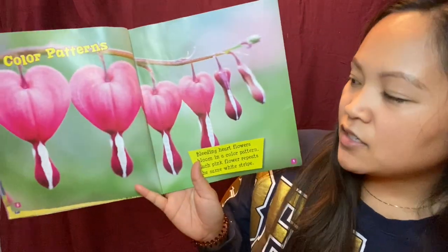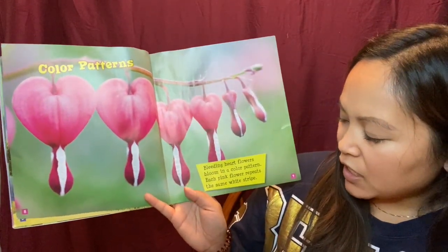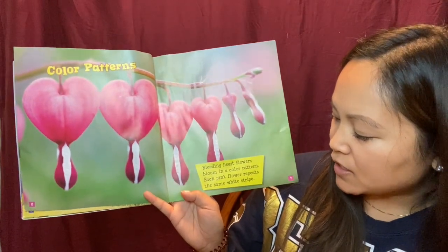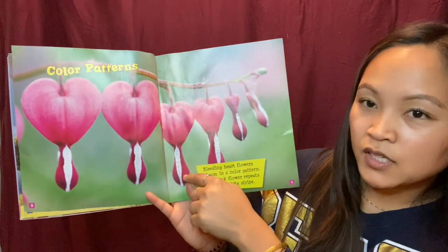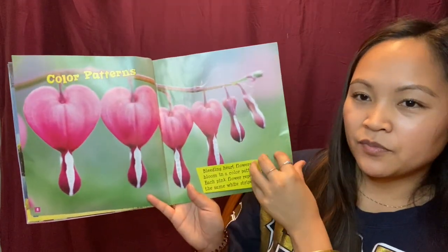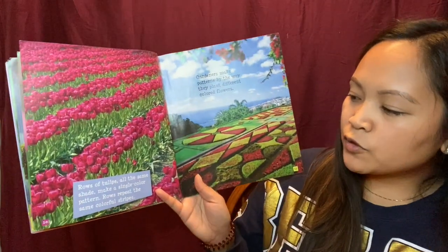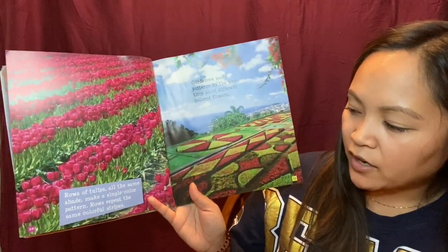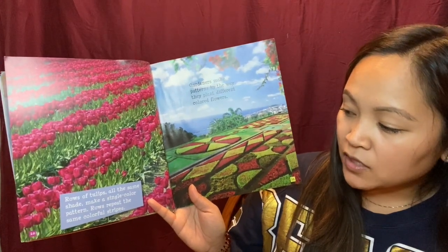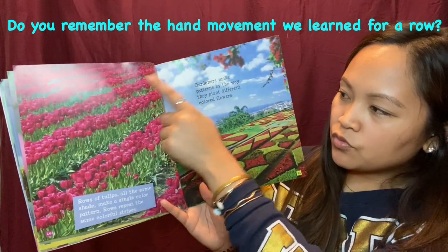Color patterns. Bleeding heart flowers bloom in a color pattern. Each pink flower repeats the same white stripe. Another pattern. Rows of tulips all the same shade make a single color pattern. Rows repeat the same color stripes. Look at that pattern.